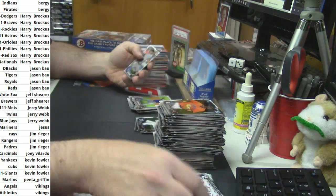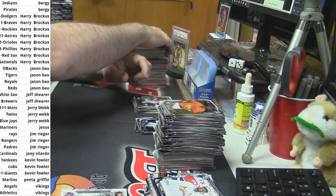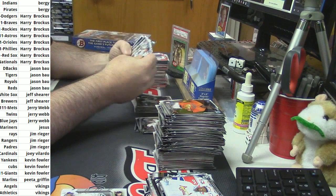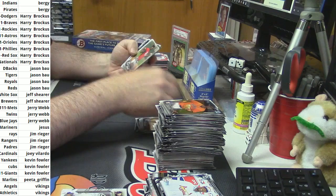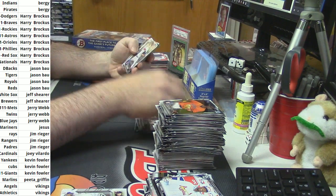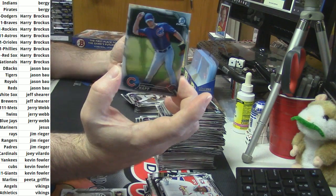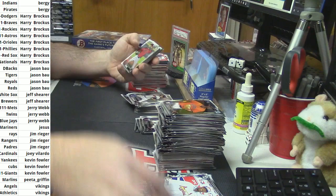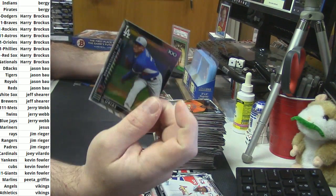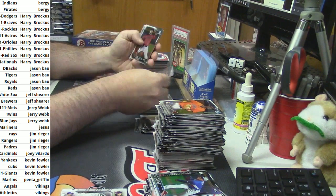Rafi Ozuna — there's only like a couple thousand of those in existence. When you consider how many grains of sand there are, not only on Earth but on the moon and stuff as well. Ian Happ refractor for the Cubs. Julio Urias, the number seven prospect in all of baseball for the Dodgers.